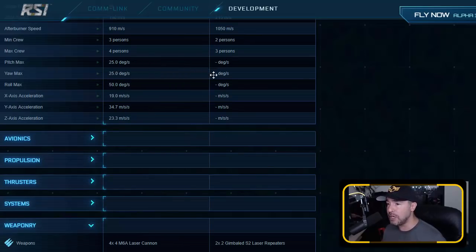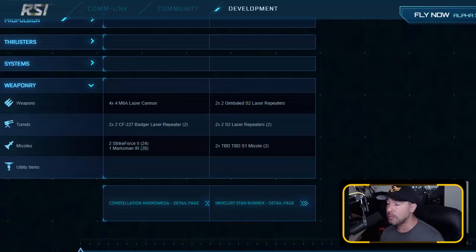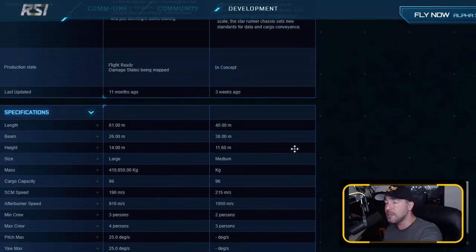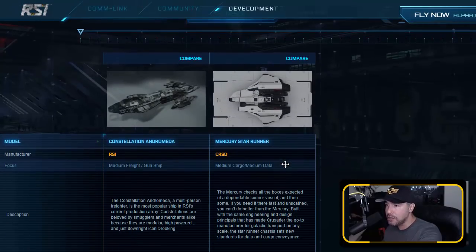As far as maneuverability, we don't have stats on that yet. Weaponry — this is where it falls short big time compared to the Constellation. The Constellation has 4x size-4 M6A laser cannons, whereas the Mercury has 2 size-2 gimballed laser repeaters. Being gimballed means if you switch to a fixed weapon, it ups one size — so 2 size-3s, still way off from 4 size-4s. Missiles — the Constellation is a missile boat, this is not. Very outgunned. Yet, if I'm going to combat, I'm not taking this ship. If I'm doing cargo running, data running, or smuggling, this is the fast solo ship I'll most likely go to.